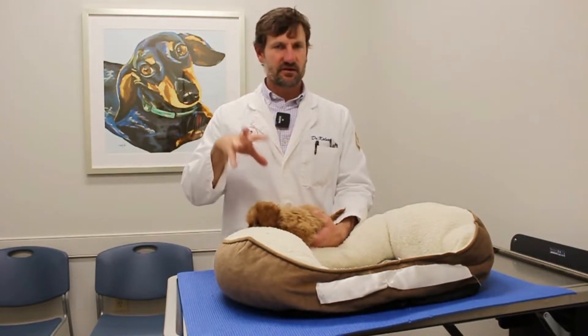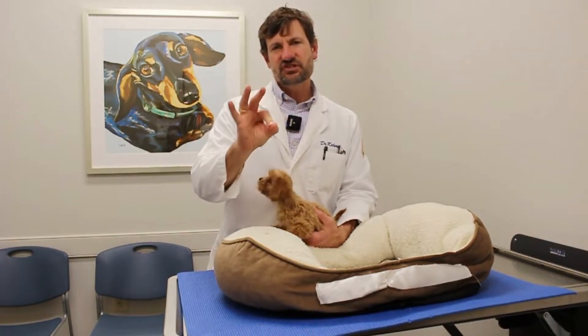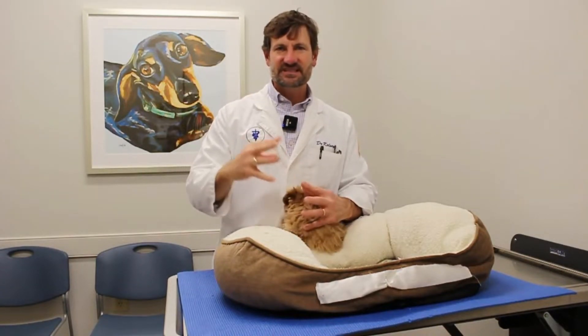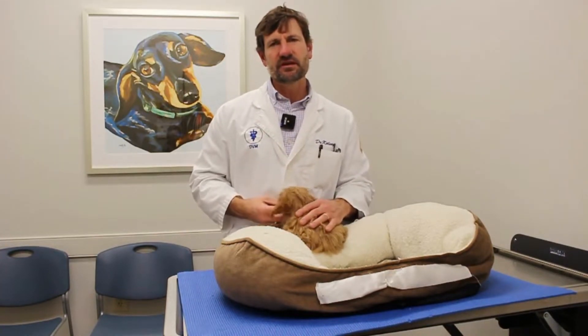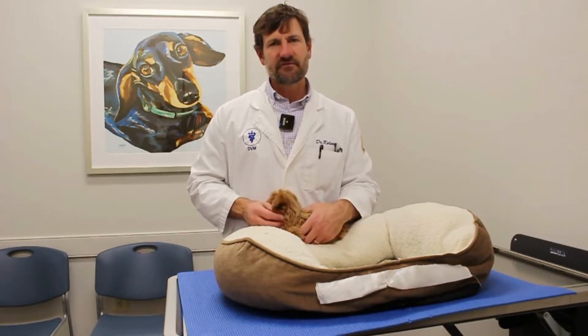The pancreas does two main things: it produces insulin, and it creates digestive enzymes. Those digestive enzymes literally will leak out into the pancreas itself. Instead of going down its little tube, it leaks out in the pancreas and the pancreas gets super inflamed. The tissue around it, the small intestine, even the liver can get really inflamed, and the gallbladder too.